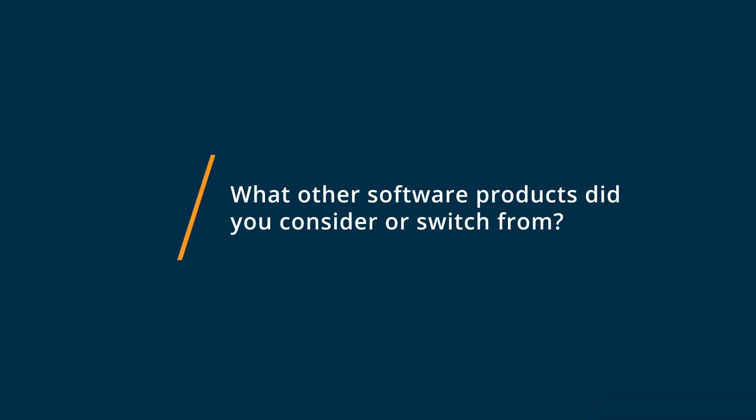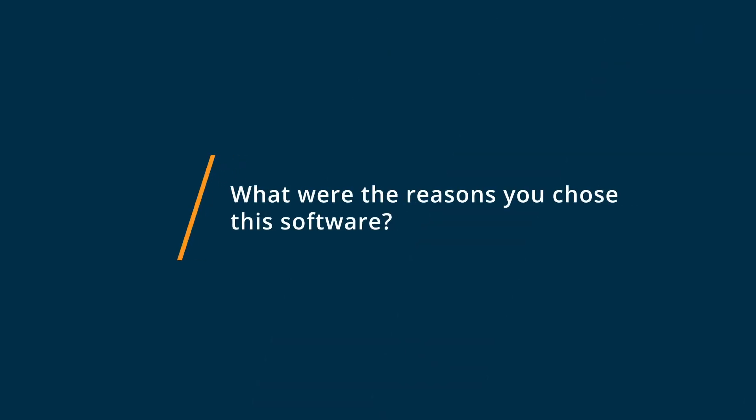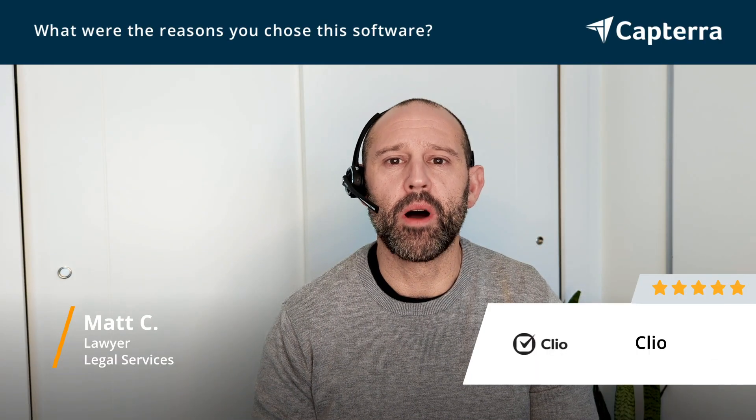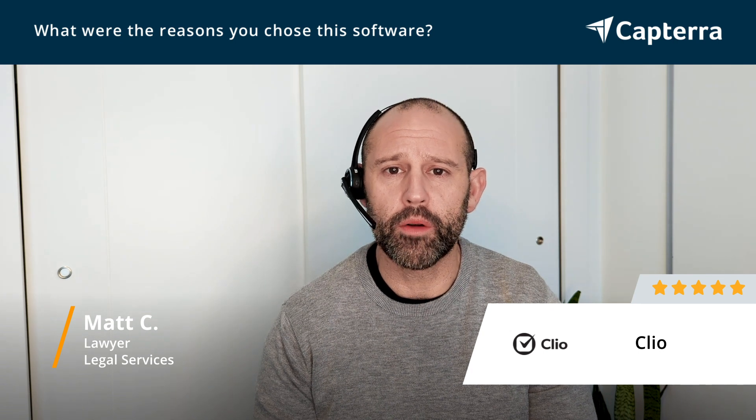Before using Clio, we tried Cosmolex and Actionstep, and both products were really good, but they didn't quite hit the mark. They each had some features that were helpful, but had a couple of drawbacks that made it not the right fit for my purposes. It was the user interface and how easy it is to set up and to customize for my unique needs, not only for the initial setup, but also going forward as my needs change and I expand to other practice areas.